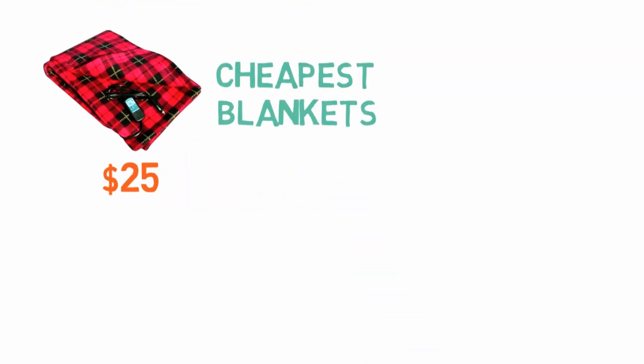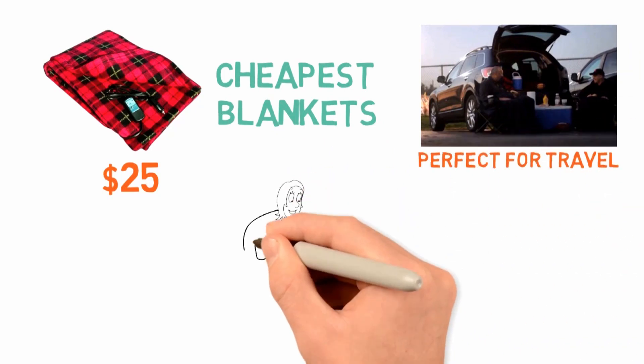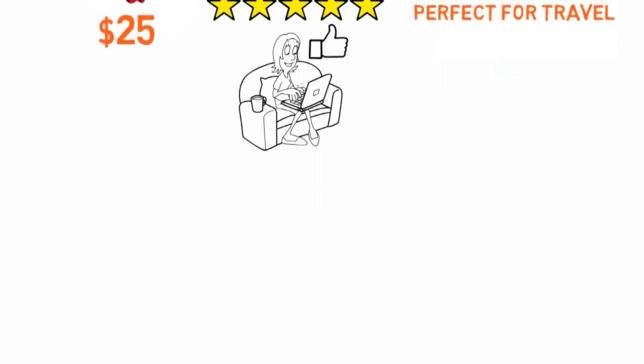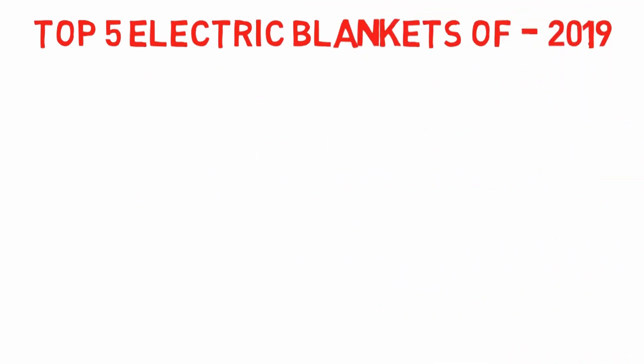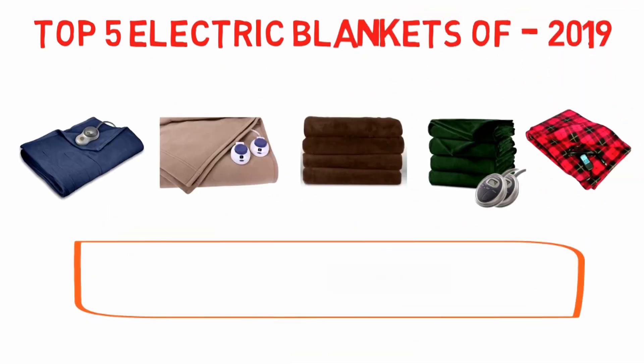At just over $25, this is one of the cheapest blankets on our list. Its small size and design make it the perfect travel blanket for you, and you can get it at a price tag you'll love. So that sums up our top electric blankets of 2019. We hope you enjoyed. If you did please leave a like on the video and if you're new here hit that subscribe button. Until next time have a great day.